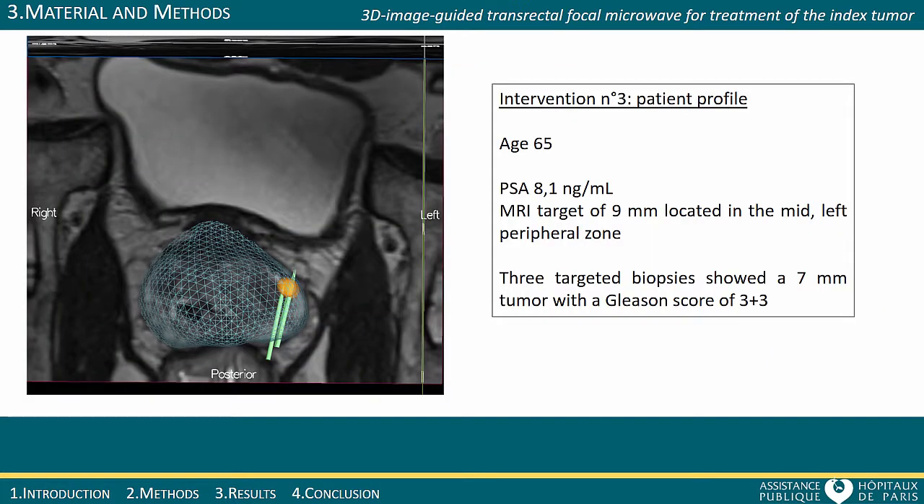One of the first three cases is shown here. The patient was included with a PSA of 8.1, an MRI target size of 9 mm in the middle-left peripheral zone of the prostate. Targeted biopsies showed a 7 mm tumor with a Gleason score of 3 plus 3.